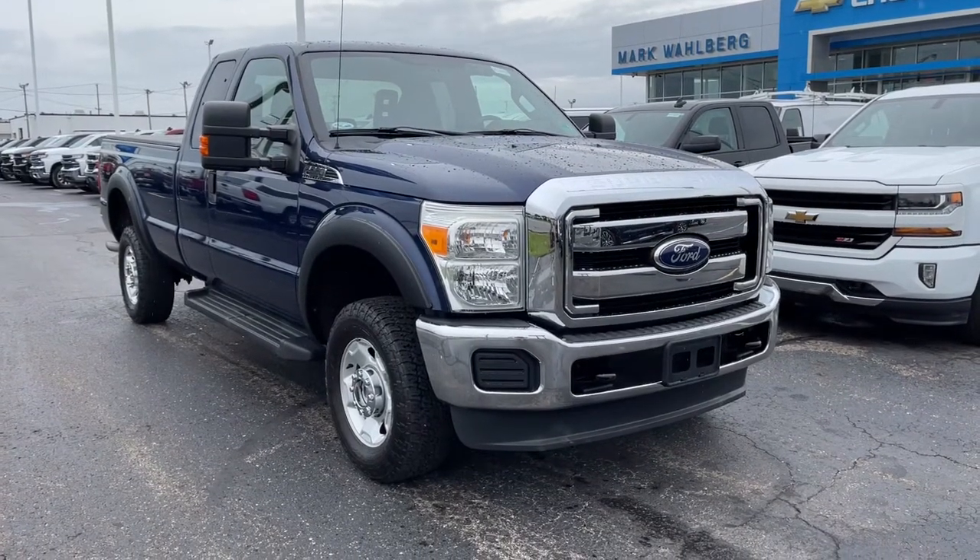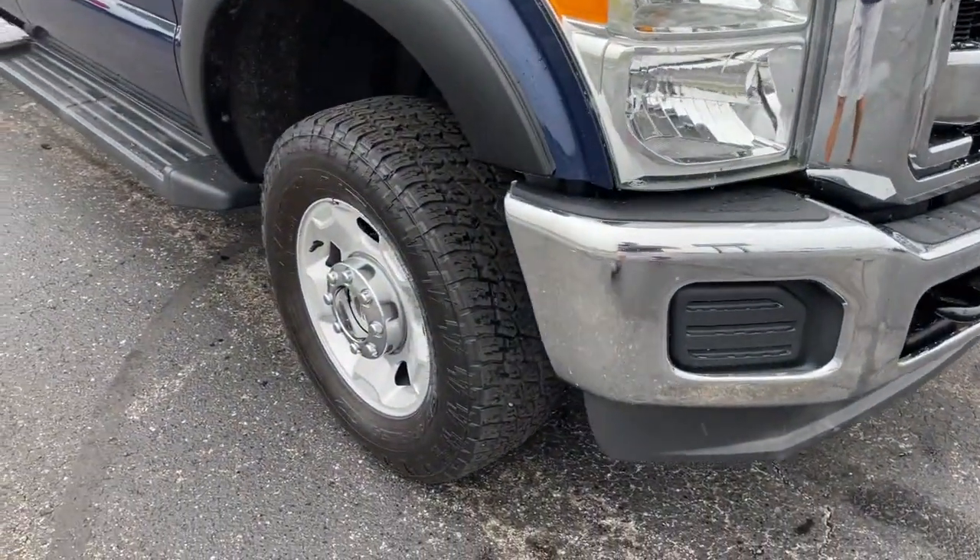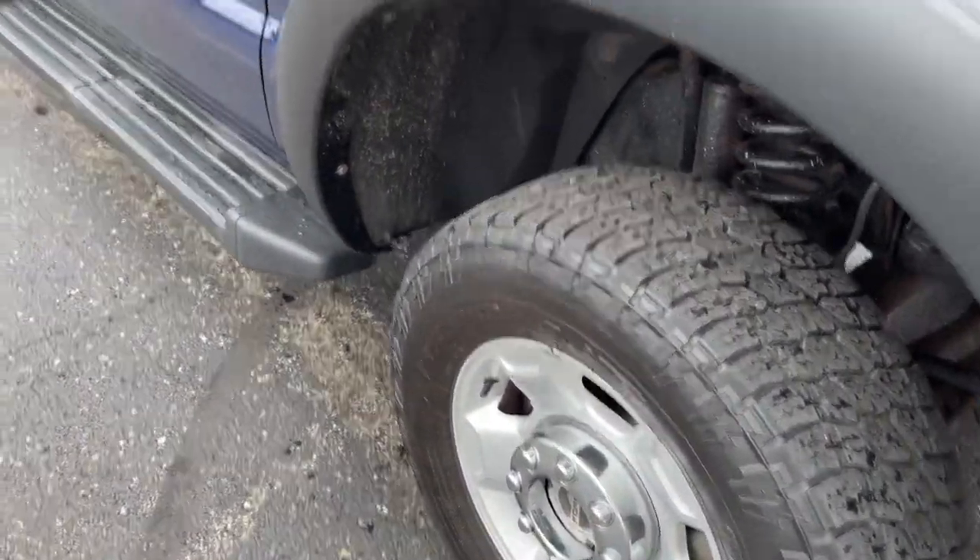Enjoy the view of this 2011 Ford Super Duty. With less than 80,000 miles on the odometer, this vehicle provides excellent value.